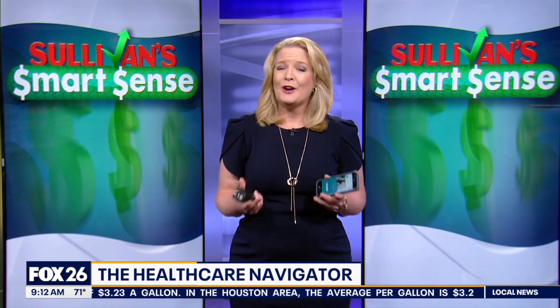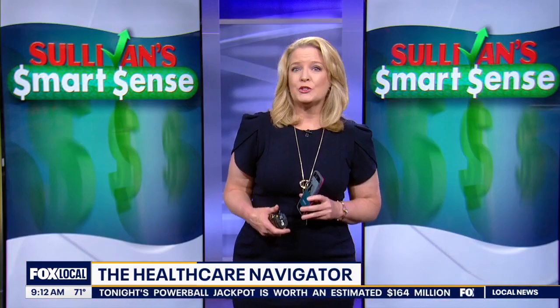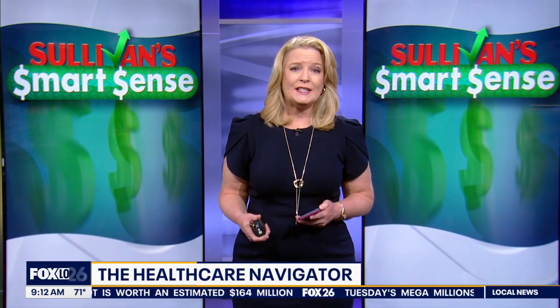Grimes says accounts are password protected, and they already have four businesses signed up as customers. A link to the website is available on Sullivan Smart Sense at fox26houston.com. As for cost, consumers can use it for a special rate right now of about $16 a month.